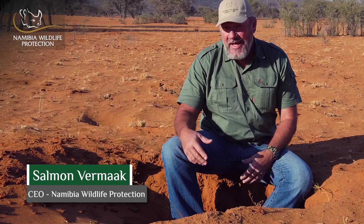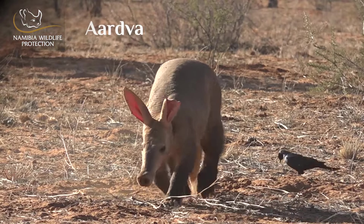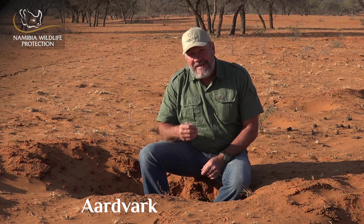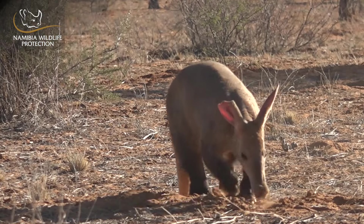Hello again and welcome to this new episode of Follow the Tracks. Today I am sitting here on the edge of an aardvark burrow and we are following the tracks of the aardvark and the warthog. The word aardvark is derived from the Afrikaans word that literally means earth pig, and it's a very interesting animal.